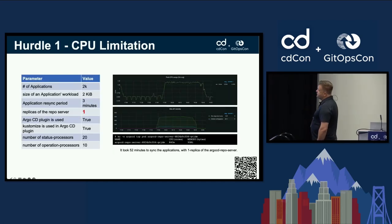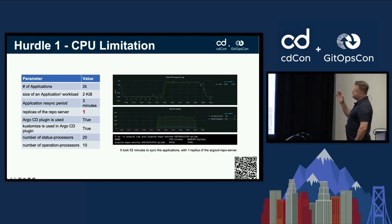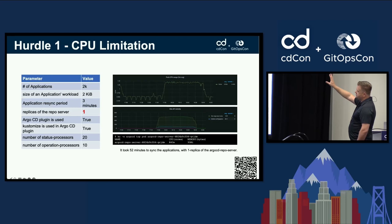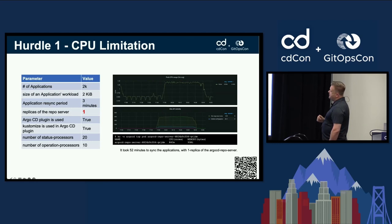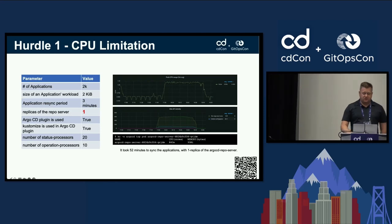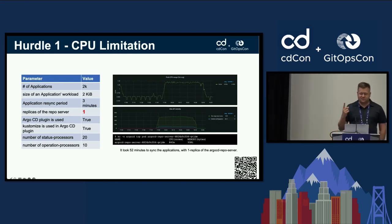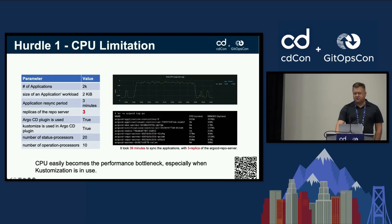The first hurdle was CPU limitation. Looking at the graph on the left, you can see CPU usage starts to spike with only 2,000 applications being sent into the API at that moment — and we only have a single replica of the Argo CD API server.